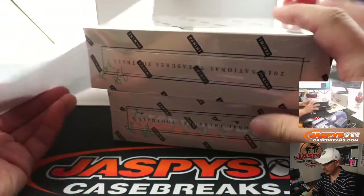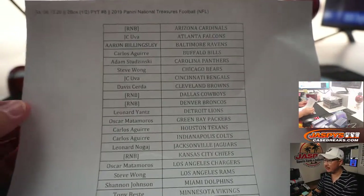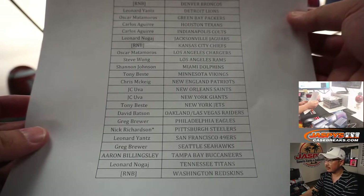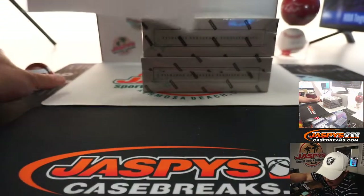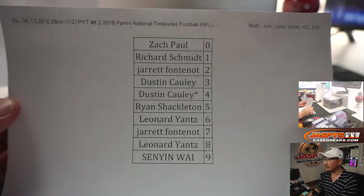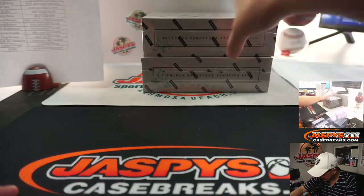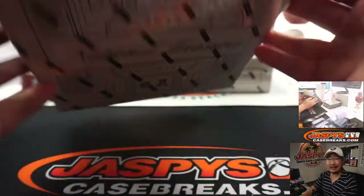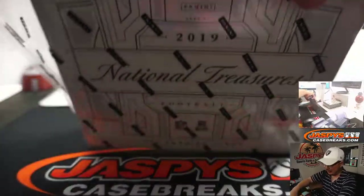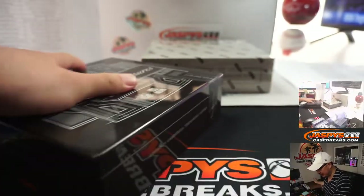There are the two boxes right there — Pick Your Team number eight. There are the people who bought their team straight up, which we appreciate, and those who got into the number block randomizer. Thanks to NT for being awesome. Let's pop this guy open and see what treasures are inside.